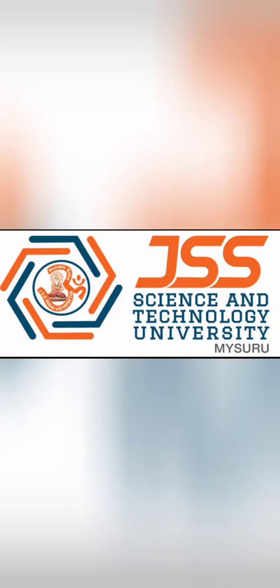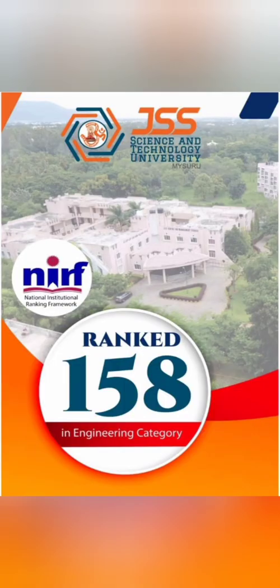This is a very old, established college with excellent placement records as well as an alumni base. This college is a part of JSS Science and Technology University, based out of Mysore, and has been consistently among the top 200 engineering colleges in India. As per the 2022 NIRF ranking, it is ranked 158.